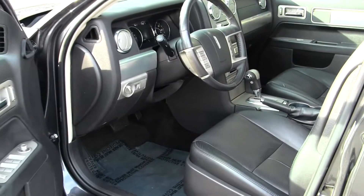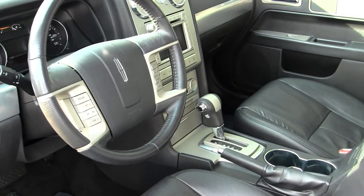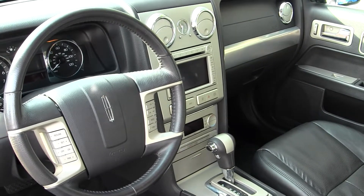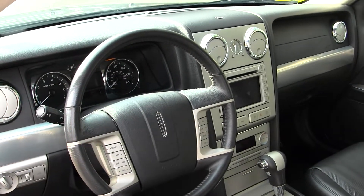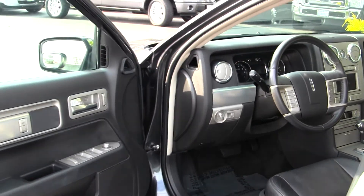Inside it has perforated heated leather seats, automatic transmission with all-wheel drive, a touchscreen entertainment system with CD player and iPod integration, cruise control and stereo controls integrated right into the steering wheel, navigation, and all the power options — windows, locks, mirrors, and seats.